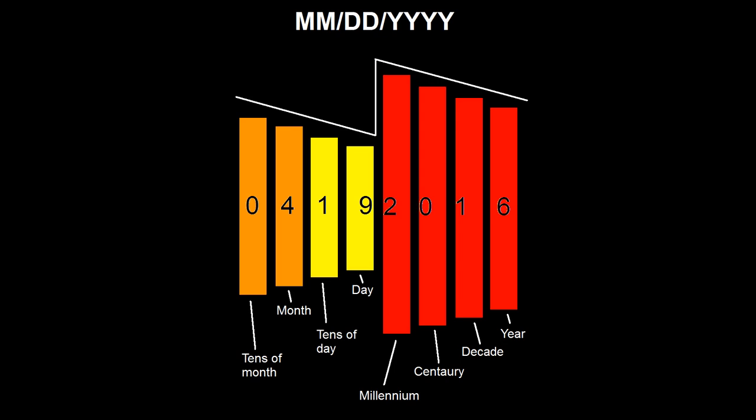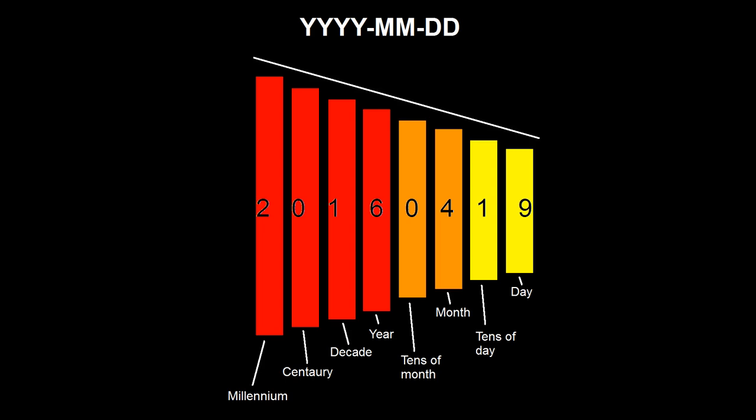The month-day-year format is not as bad as day-month-year, but it is still not very logical. It starts with tens of month, goes down to day, then jumps up to millennium, then descends to year — leaving both the largest and smallest digits next to each other in the middle. In contrast, the year-month-day format goes in perfect logical descending order: the largest digit (millennium) is at the beginning and the smallest digit (day) is at the end.